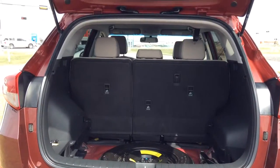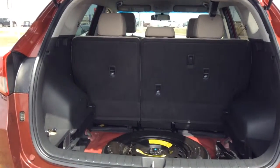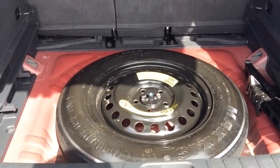Alright Sassel, quick look at what the back space has to offer for you there. The seats do fold down for additional space if needed. Your jack and spare tire here as well.